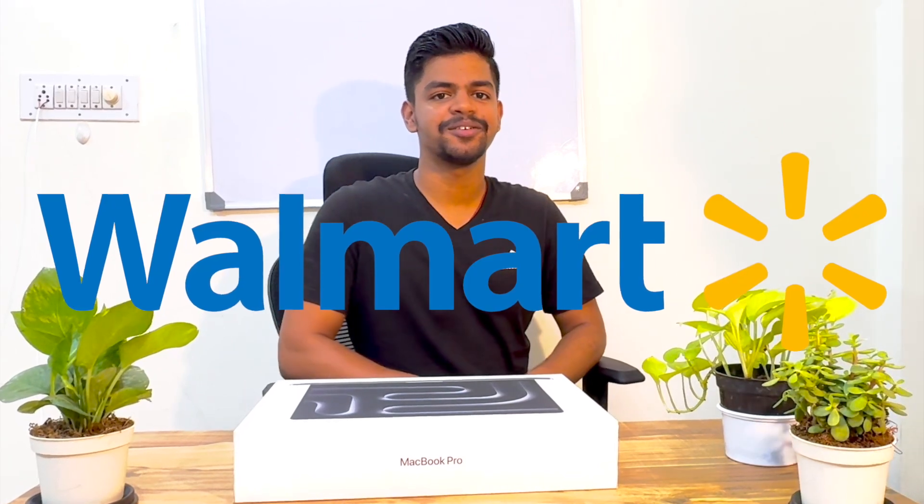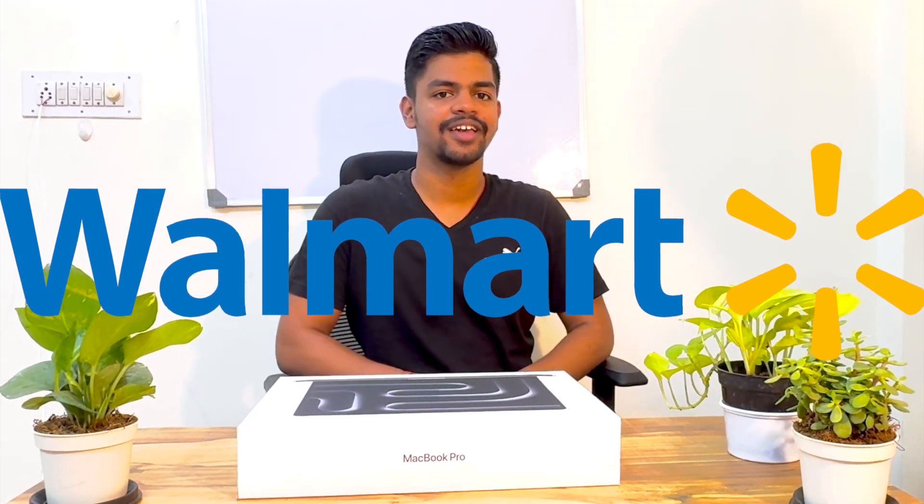Hello friends, there is good news — I was selected at Walmart. On May 13th, which is my birthday, I joined Walmart on day one. On day one I got some welcome kit and my MacBook. Today I will share my onboarding journey and we will uncover this welcome kit and the MacBook.